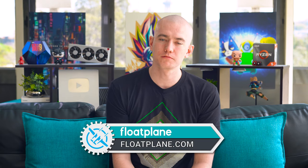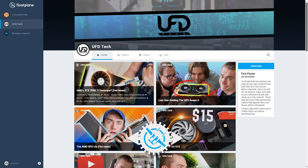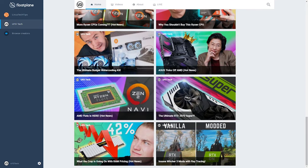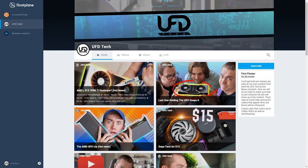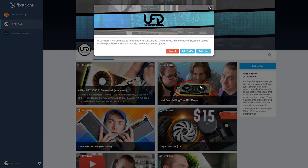Today's sponsor is Floatplane. We're over on Floatplane with both the UFD Tech channel as well as Hot News, where you can get pre-release content — videos come out there earlier than on YouTube, and there are no ad spots like this one. Subscribe at the link in the video description for no ads, no sponsor spots, and videos ahead of time. We actually have two unreleased UFD Tech videos on Floatplane right now if you subscribe.